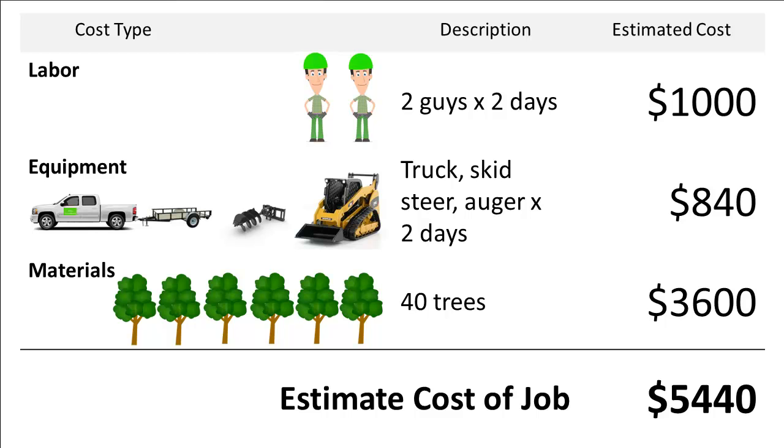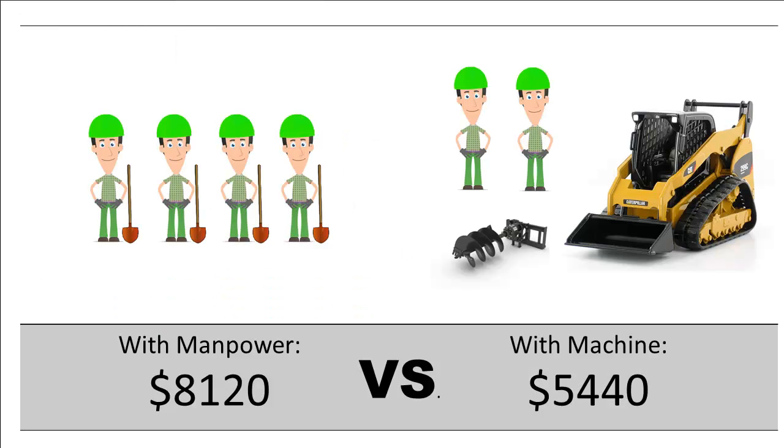This same job, done two different ways, made a really big difference on how much the job was going to cost Dan. Using manpower, Dan was looking at costs of $8,120 to get the job done. But with the right equipment, Dan only needed to spend $5,440 to get the same work done. He could do the job with the right equipment for about two-thirds the cost of what it would take to do by hand, and those numbers included all the costs of the equipment he needed.